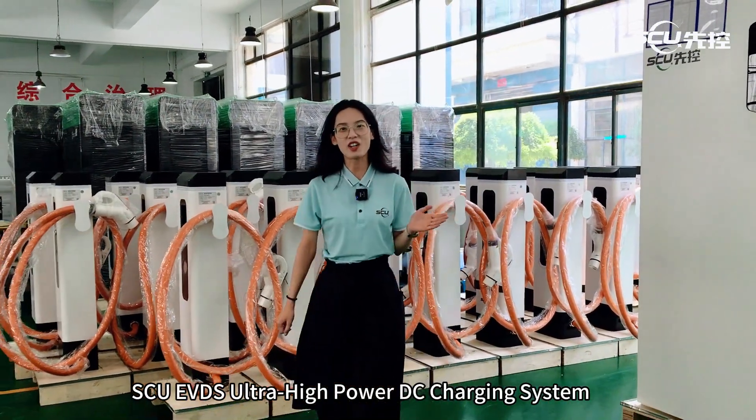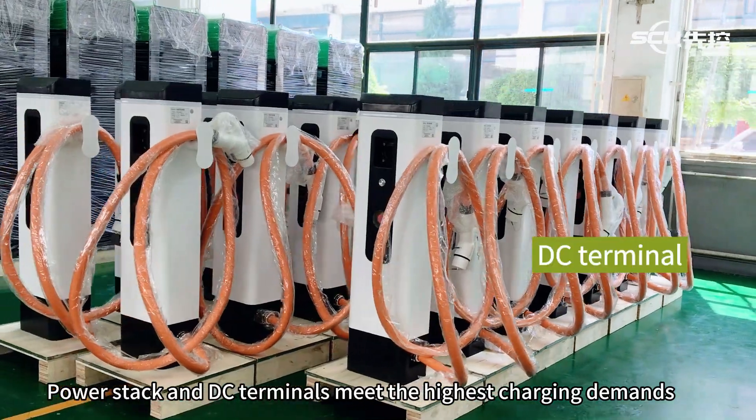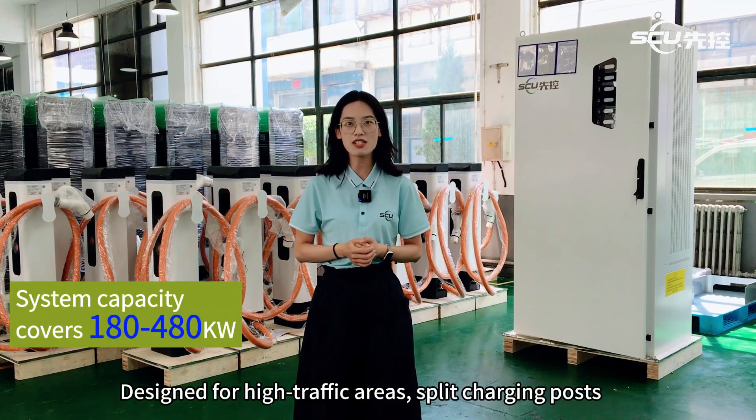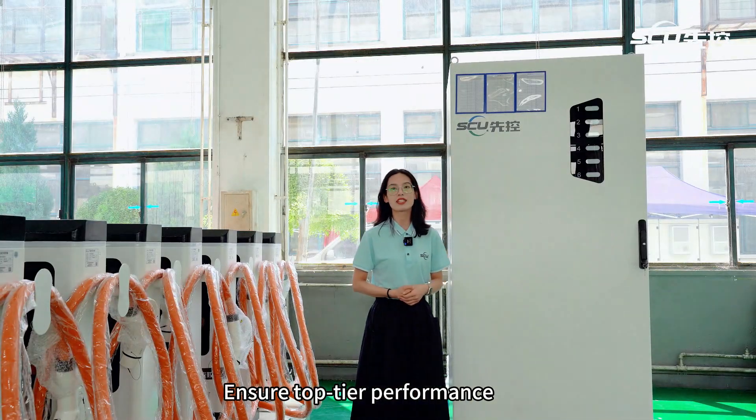SCU EVDS Ultra High Power DC Charging System. The power stack and DC terminals meet the highest charging demands. Designed for high traffic areas, split charging posts ensure top-tier performance.